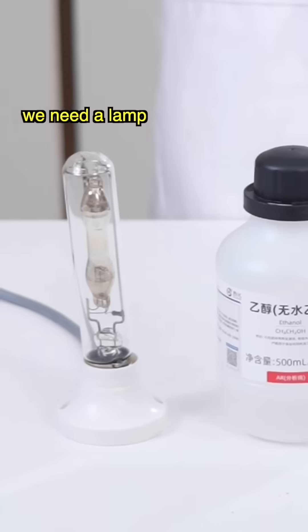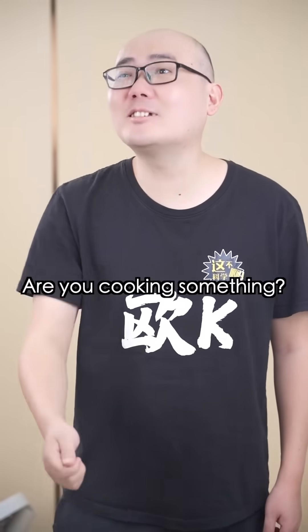To create black fire, we need a lamp, alcohol, and salt. Salt? Are you cooking something?